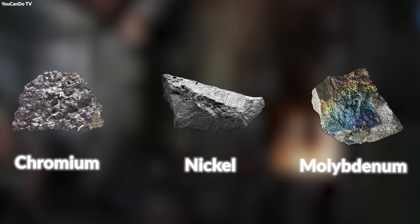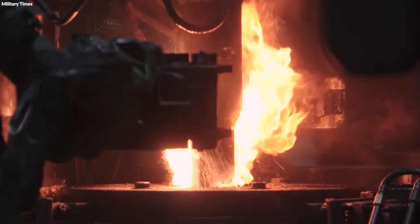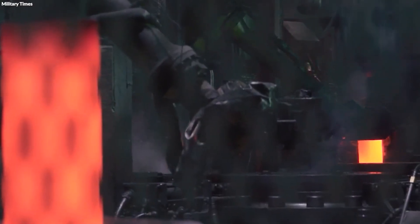The blend typically includes iron ore, carbon, and alloying elements like chromium, nickel, and molybdenum, carefully combined to create an alloy that balances hardness with ductility, ensuring the shell maintains its integrity when fired and upon impact.